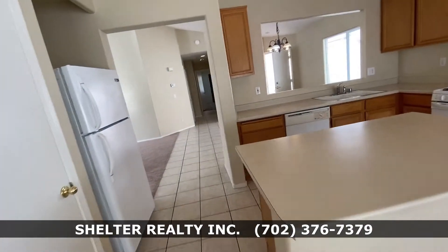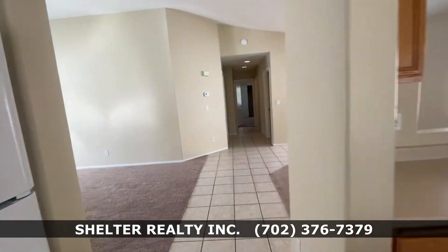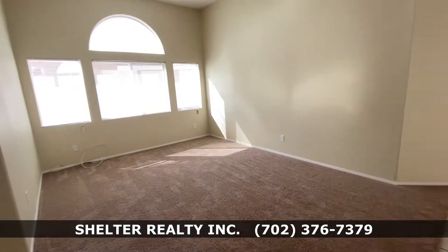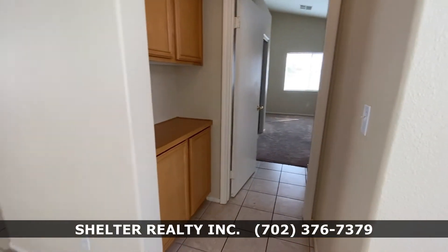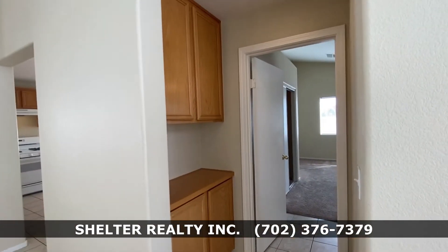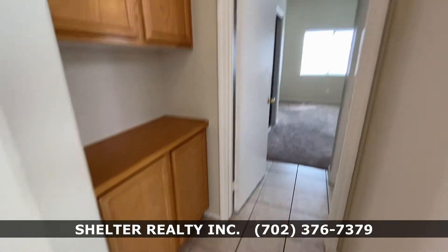Now the last part of this side of the home is the master suite. Here's a little hall space with some extra storage, possibly for linen.